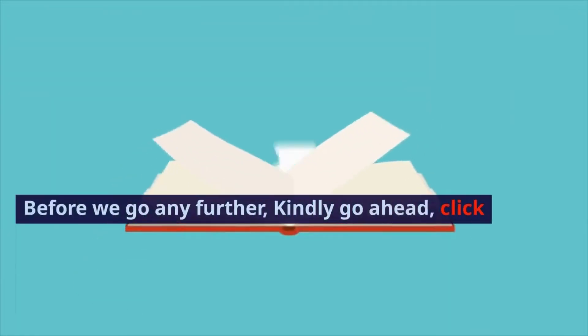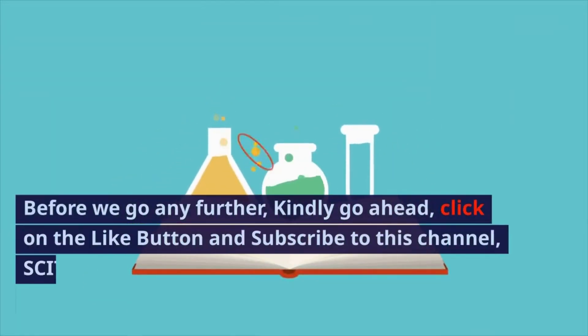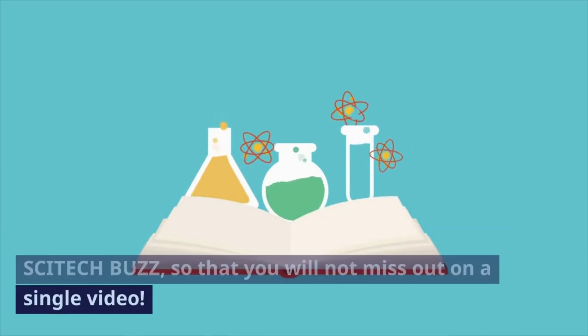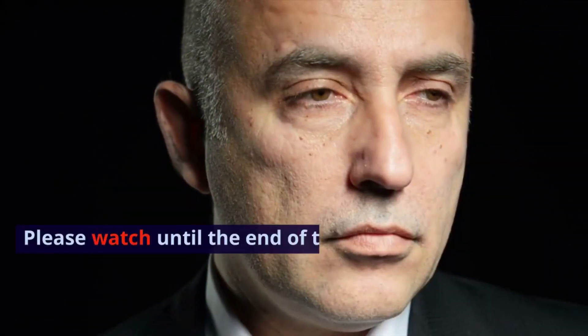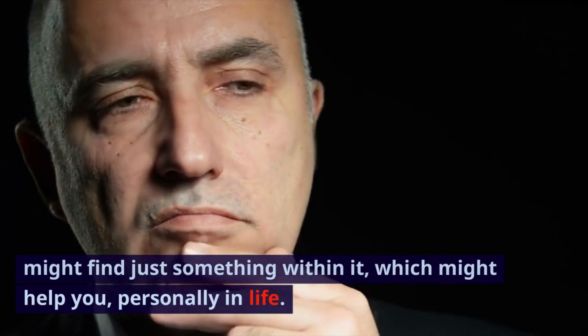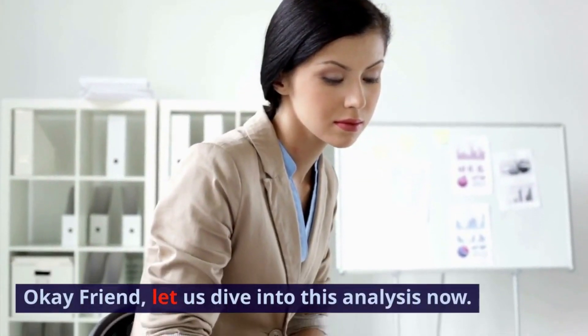Before we go any further, kindly go ahead, click on the like button and subscribe to this channel, SciTechBuzz, so that you will not miss out on a single video. Please watch until the end of this video, since you might find just something within it which might help you personally in life. Okay friend, let us dive into this analysis now.